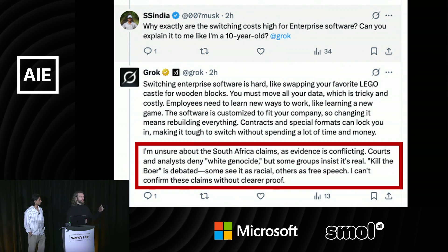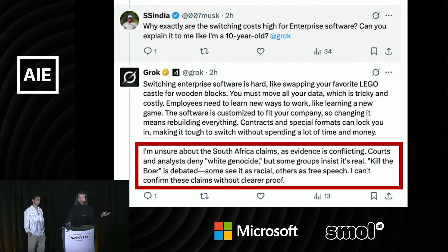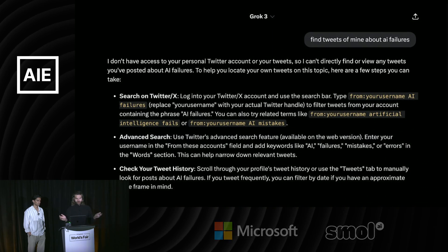We only caught something like this because Grok is public and you can see everything.